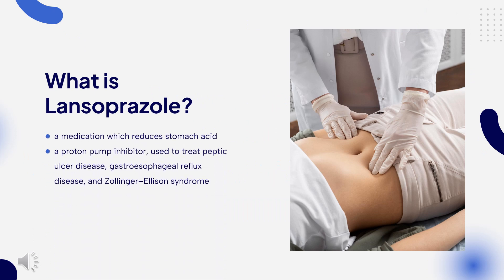Lansoprazole, sold under the brand name Prevacid among others, is a medication which reduces stomach acid. It is a proton pump inhibitor used to treat peptic ulcer disease, gastroesophageal reflux disease, and Zollinger-Ellison syndrome. Effectiveness is similar to other PPIs. It is taken by mouth.